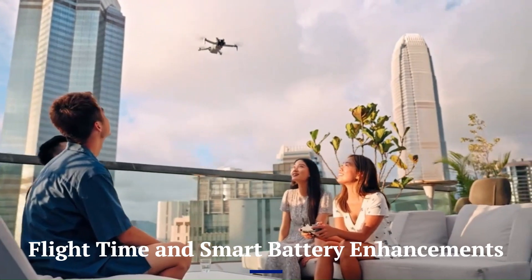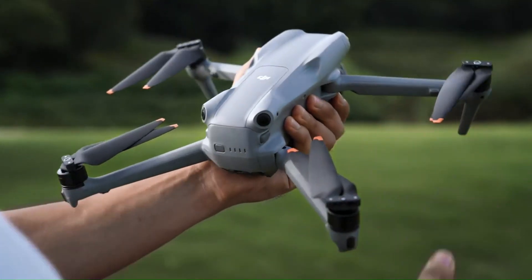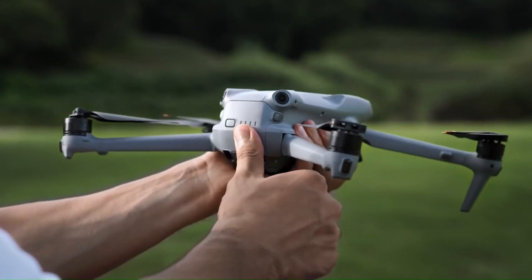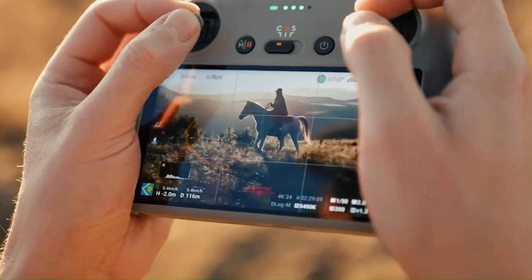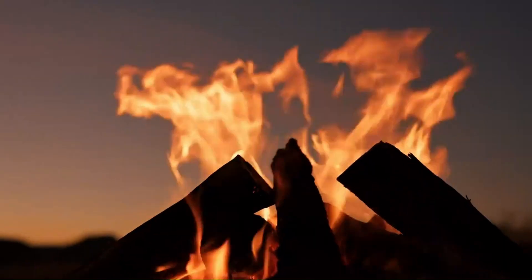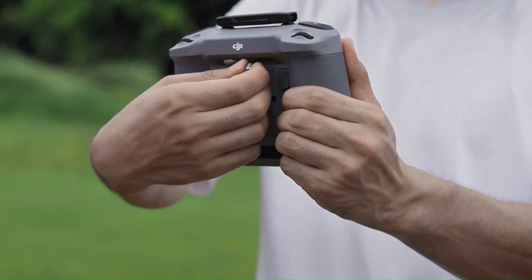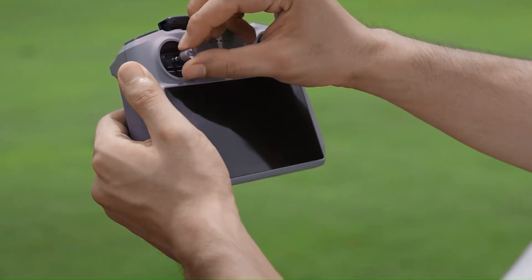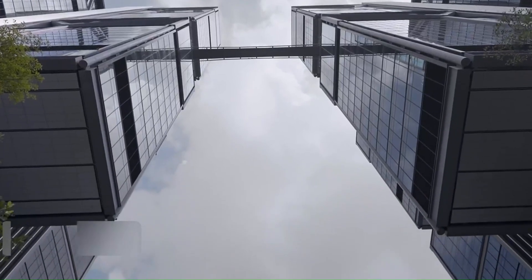Flight time and smart battery enhancements. The DJI Mini 5 Pro is expected to feature enhanced flight time, thanks to a more efficient smart battery system. Rumors suggest it could offer up to 45 to 50 minutes of flight on a single charge, with optimized power management and lighter components. The smart battery may also support faster charging and improved real-time health monitoring, giving pilots more confidence and extended time in the air.